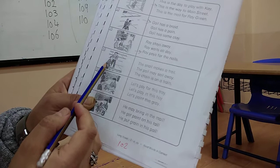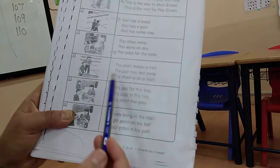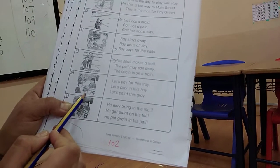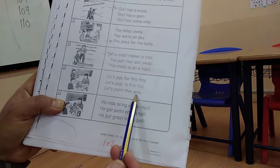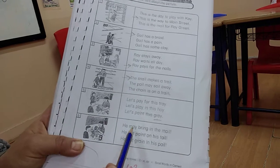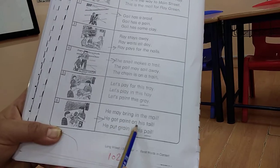I have here the boy and the girl and there is a snail. The sentences are: the snail makes a trail; the pail may sail away; the train is on a train. Of course it's the snail makes a trail. What are they doing? Let's pay for this tray - can you see any tray? No. Let's play in this hay - can you see any hay? No. Let's paint this gray - yes! And the last one: he may bring in the mail; he got paint on his tail; he put grain in his pail. It's he got paint on his tail.